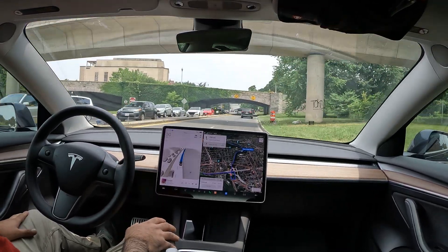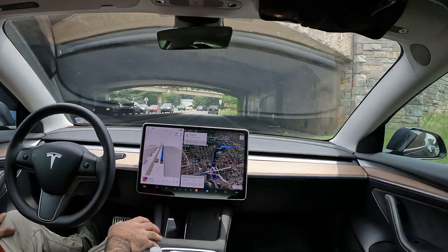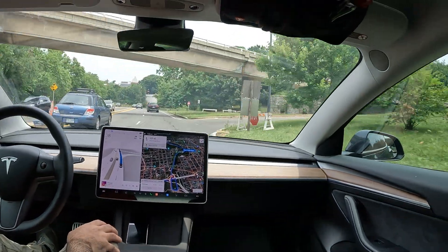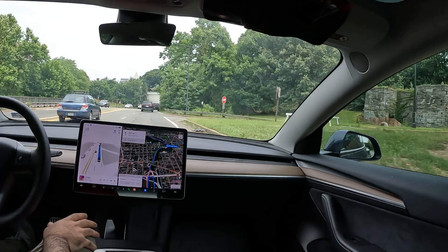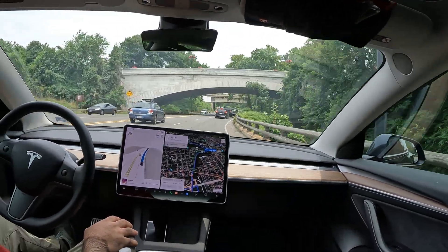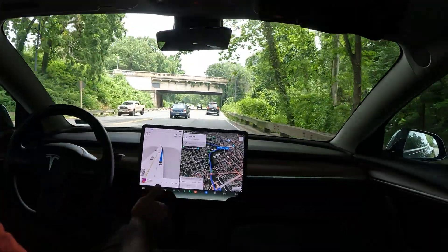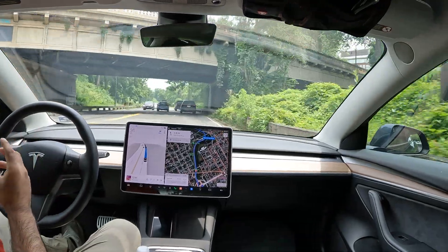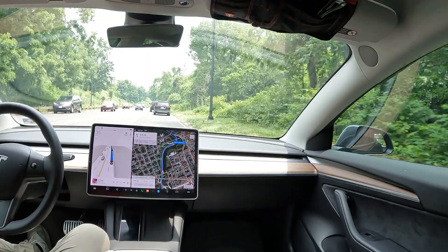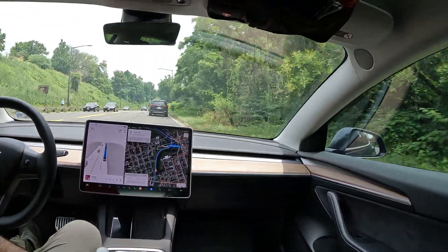That whole part of the drive was so smooth — FSD is getting really good. Of course, you don't want to become too complacent; you always have to be careful, FSD can mess up at any given moment. At the same time it does do really well, but keep in mind it is variable — if something is wrong on the road it could act up. With perfect conditions it tends to do really good.